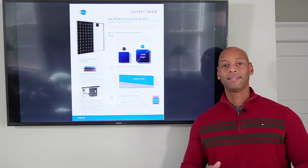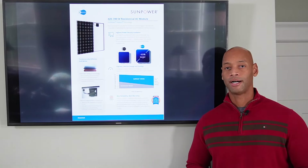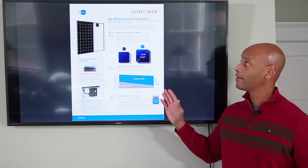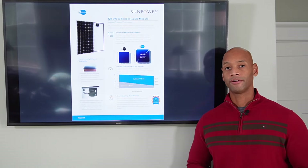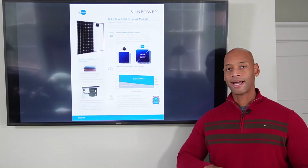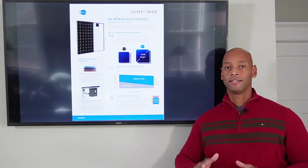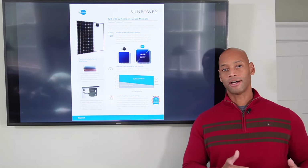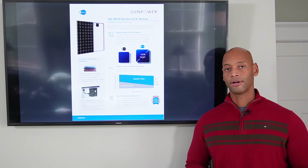Coming in at number two is the SunPower A-Series 420-watt module. The SunPower A-Series uses new fifth-generation Maxion cells. As you may recall from our previous video, SunPower and Maxion went through a bit of a restructuring in the last year, where Maxion is now focusing on the manufacturing of the solar cells and modules, while SunPower is focusing more on the actual installation side of the business and building out the contractor and installer network.